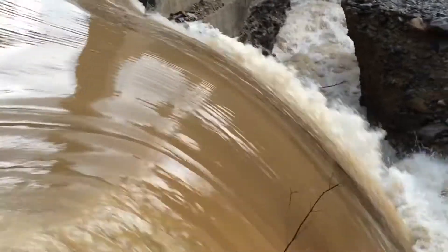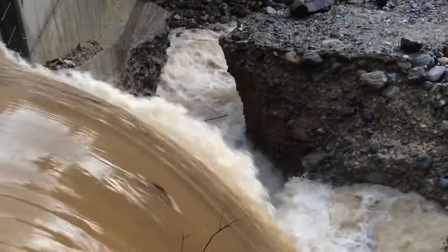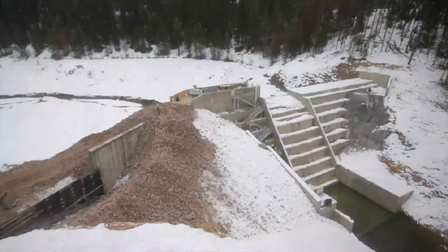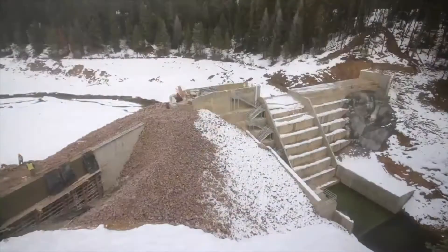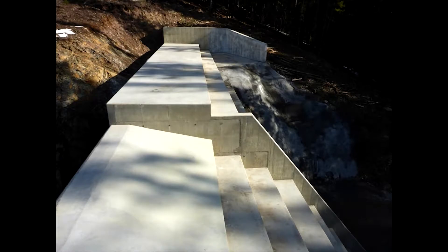Construction challenges included the passage of two significant flood events with the temporary stream bypass. When the new dam was finished, the old dam was dismantled and literally fell apart. The reservoir was then refilled for the city's drinking water supply. The project went online in 2016 and was turned over to the city of Libby.